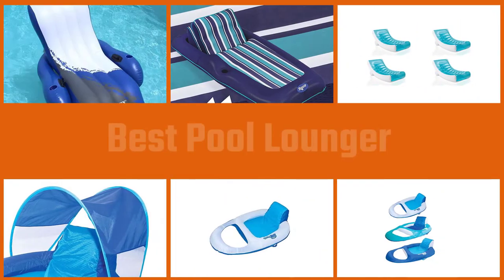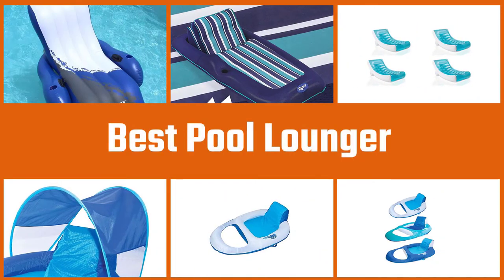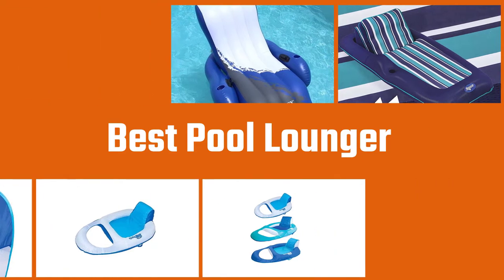Relaxing in a swimming pool lounger is a great way to soak up some summer sun while floating aimlessly around your pool, dipping your hands and feet in the bright blue water to stay cool. Keep watching these pool lounger reviews to learn more about the top rated five best pool loungers currently available for purchase.